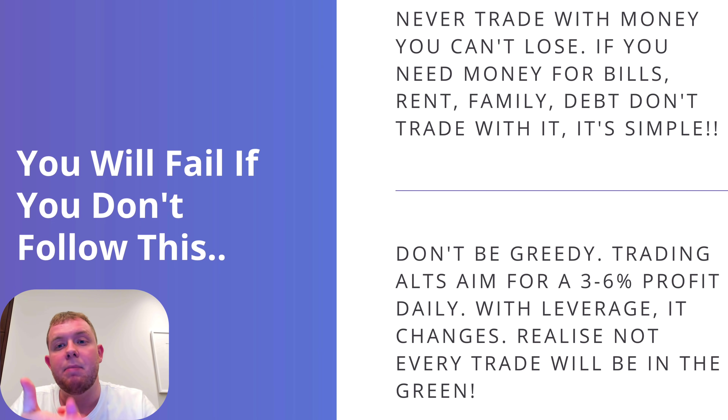Only trade with spare money — money you can completely afford to lose. Just think: if this money completely vanishes in five seconds, am I okay? If the answer is yes, go ahead and trade with it. If the answer is no, you're either trading with too much or you lack confidence and need to reduce your position size. Also, don't be greedy — trading altcoins, aim for around three to six percent profit daily, and with leverage it changes a little bit.